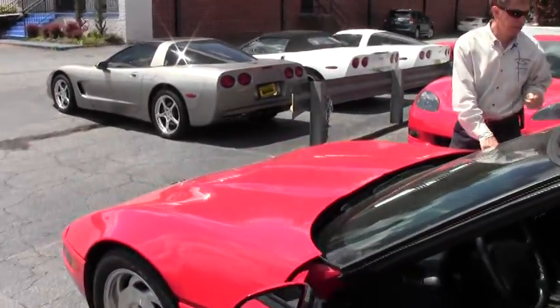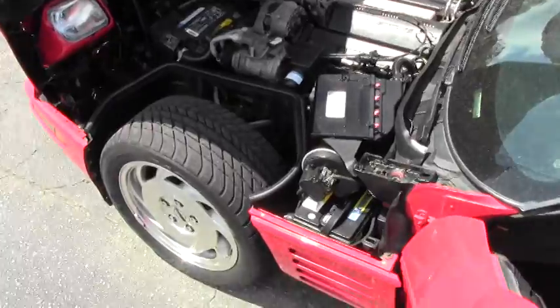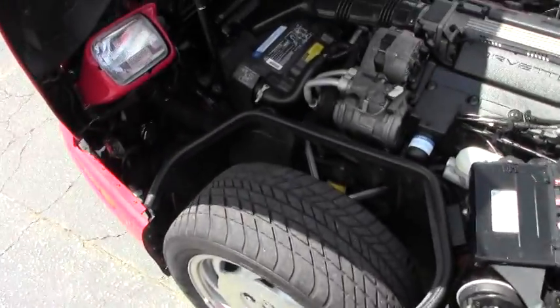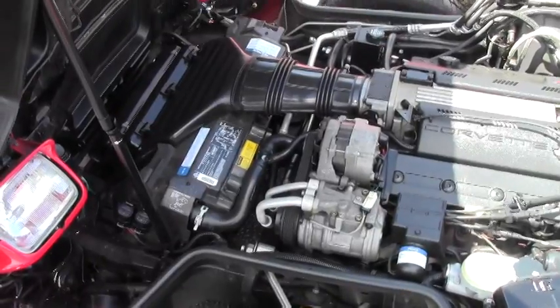Take a look up underneath the hood. It's an LT1 engine. As you can see, it's very clean — 305 horsepower. Gets great gas mileage.